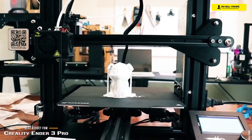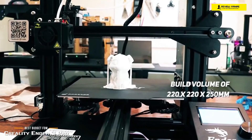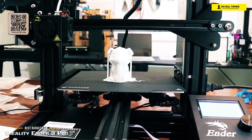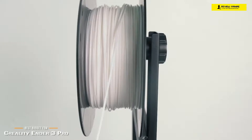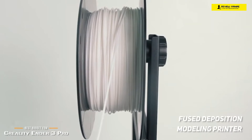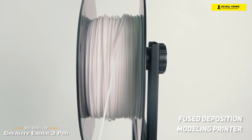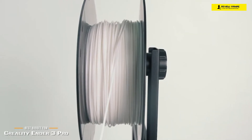The Ender 3 Pro offers a decent build volume of 220 by 220 by 250 millimeters, a magnetic bed, a power recovery mode that will resume your print after a power failure, and a tight filament pathway that makes it easier to work with flexible materials. Being an FDM — or fused deposition modeling — printer, it uses thermoplastic filaments like ABS or PLA, extruding through a heated nozzle and applying the plastic layer by layer to build on a platform.